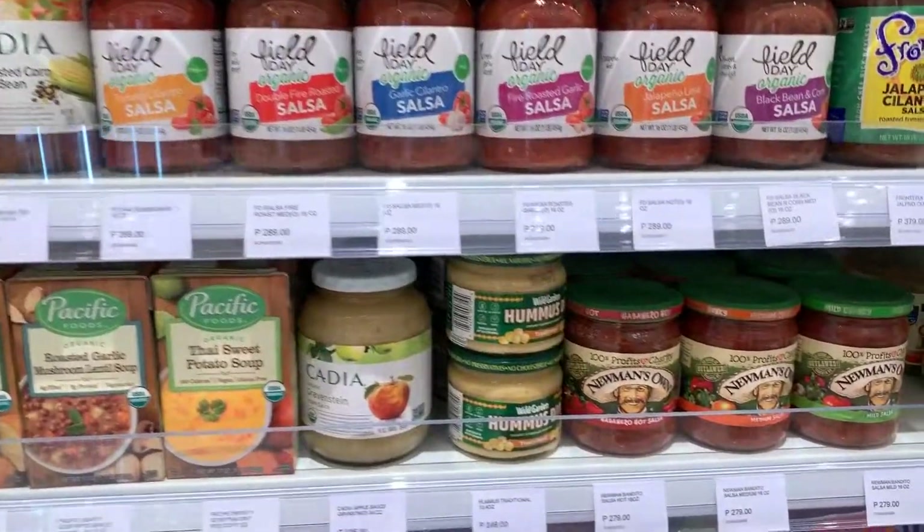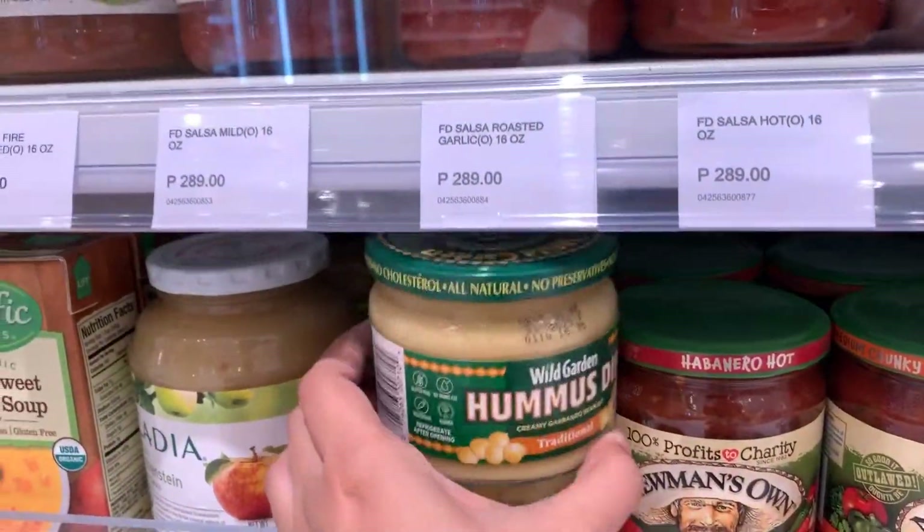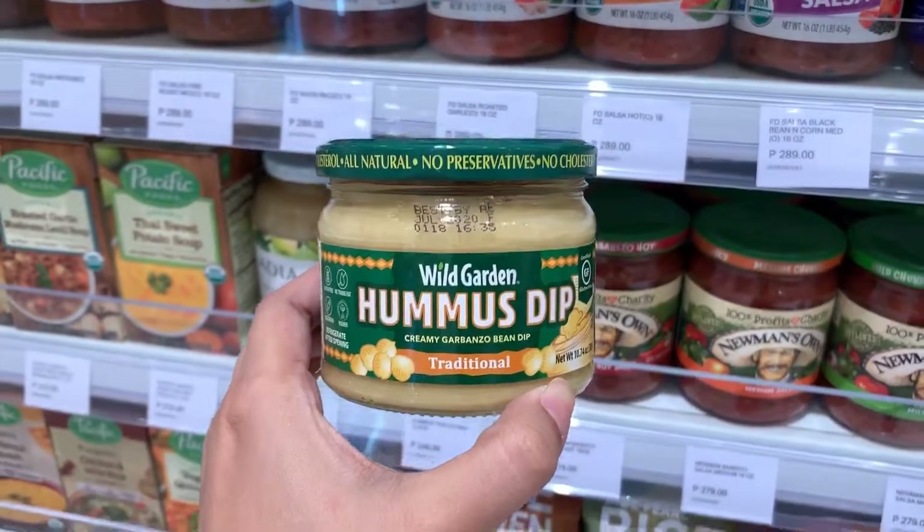Oh my God — oh, this is what I've been looking for! Yumos. I think I'm gonna get this one.